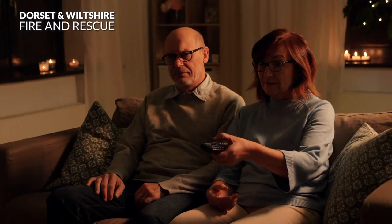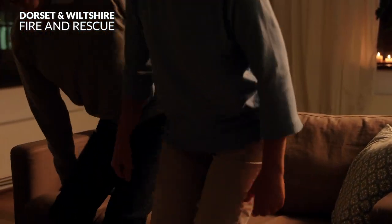The fire service have a prevention team. We would much rather prevent fires from happening in the first place. To reduce the number of fires in the home we ask people to follow a good bedtime routine.